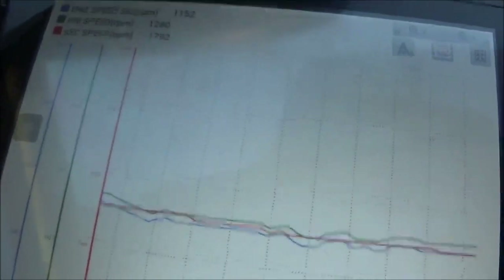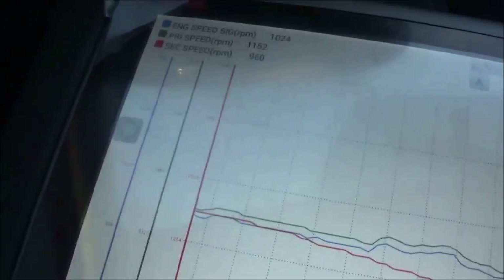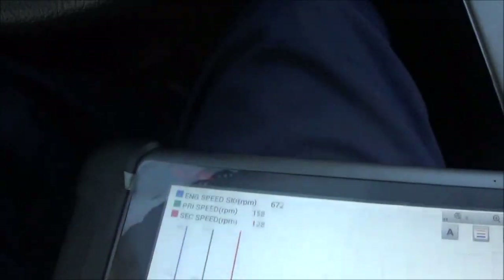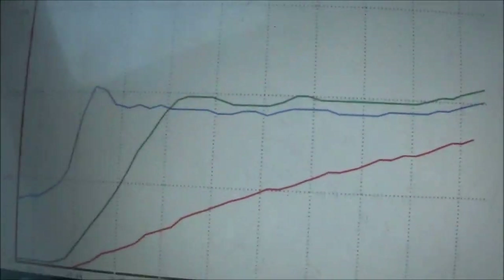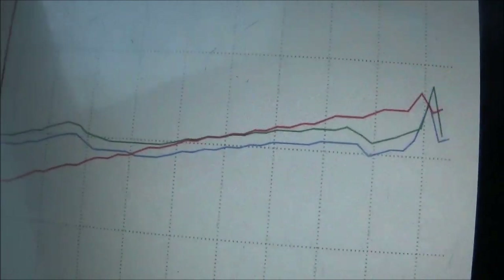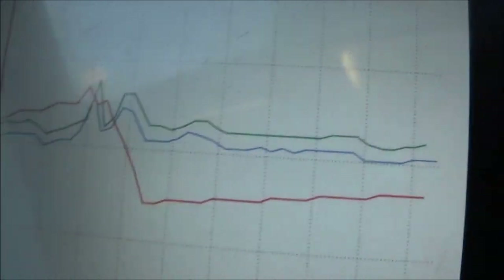Obviously, somewhere around 40 miles an hour, this is having this issue — between 35 to 50 miles an hour, I would say. What I'm looking at is the engine signal and the primary speed signal. That red secondary line is steadily rising — there's the slip right there. It slipped and it's moving up again.